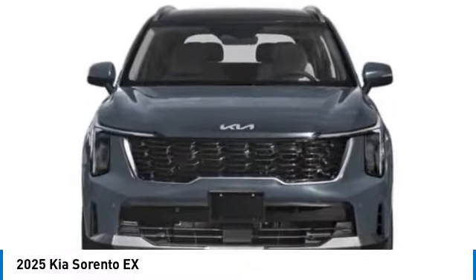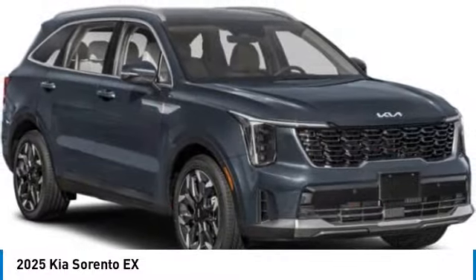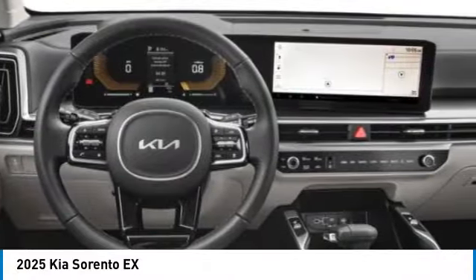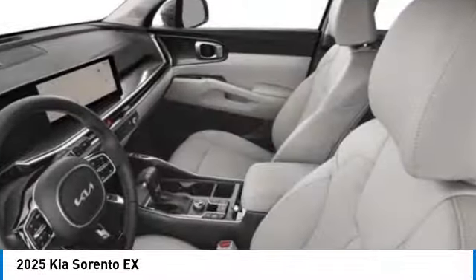Here are some of this vehicle's great options: rear spoiler, alloy wheels, power lift gate, brake assist, fog lights, four-wheel disc brakes, electronic stability control, navigation system, heated front seats. Come take a test drive today.